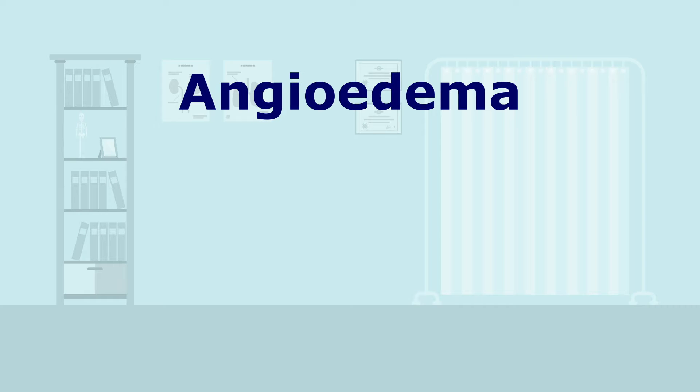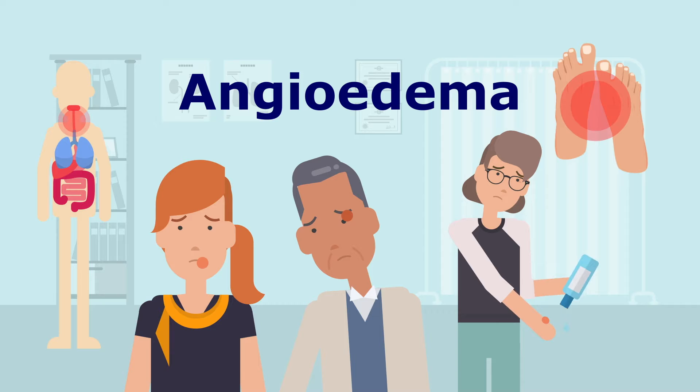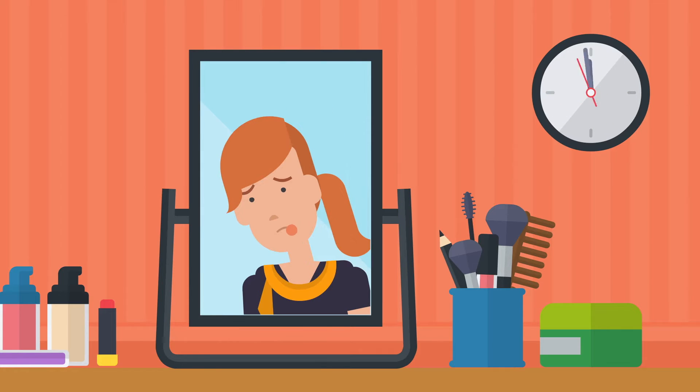Angioedema is a swelling of the skin or mucous membrane. It occurs most frequently in the face, but also on the hands, feet, the upper airway, or the gut. Angioedema persists for hours to a few days and then resolves, but can come back.